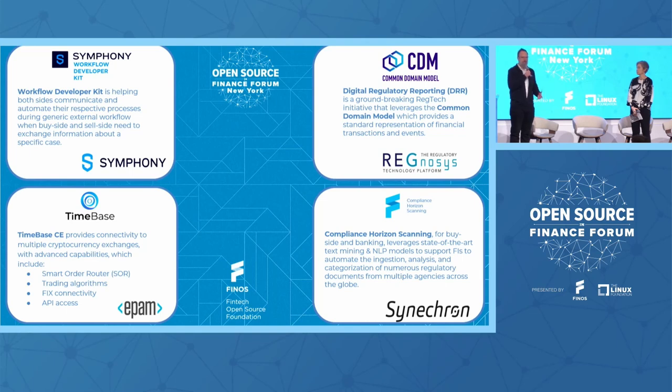Alongside the projects Jane just mentioned, we also have Symphony here as well. Upstairs you'll be able to talk to the Symphony team about the workflow developer kit. We also have Regnosis here, who are going to be demonstrating the CDM — the common domain model.